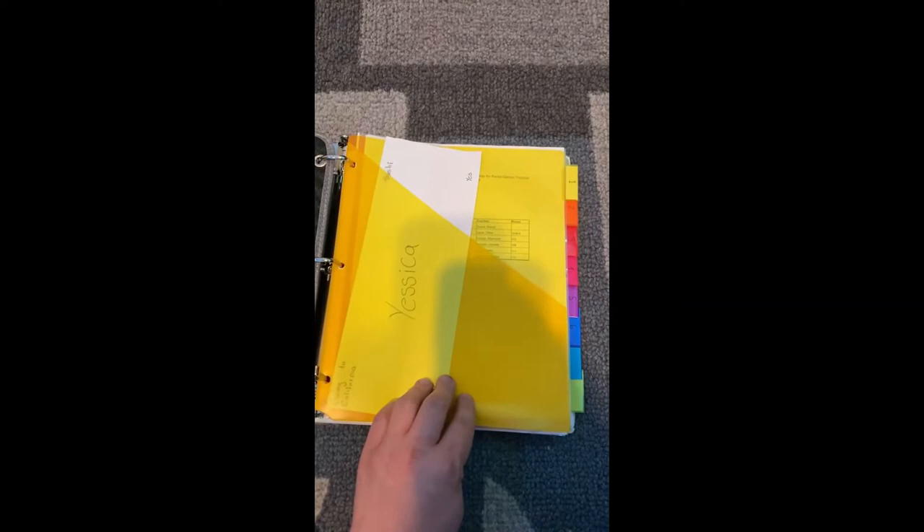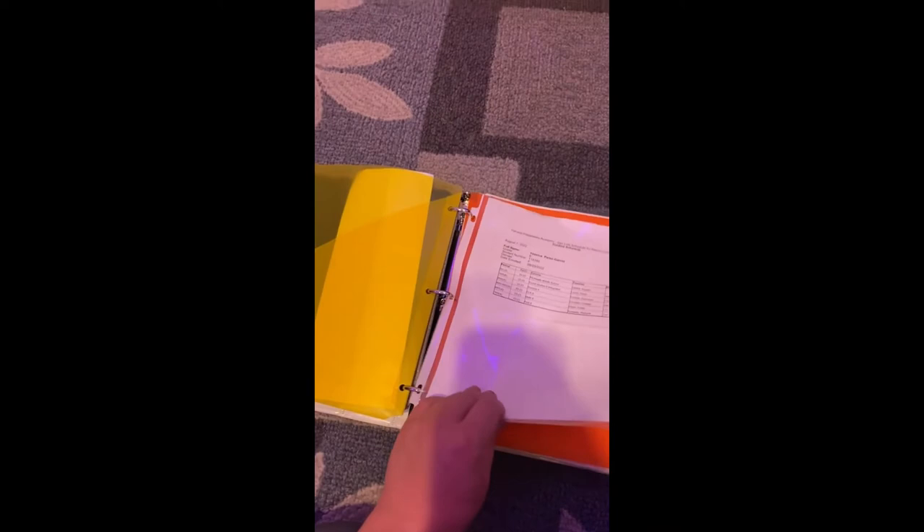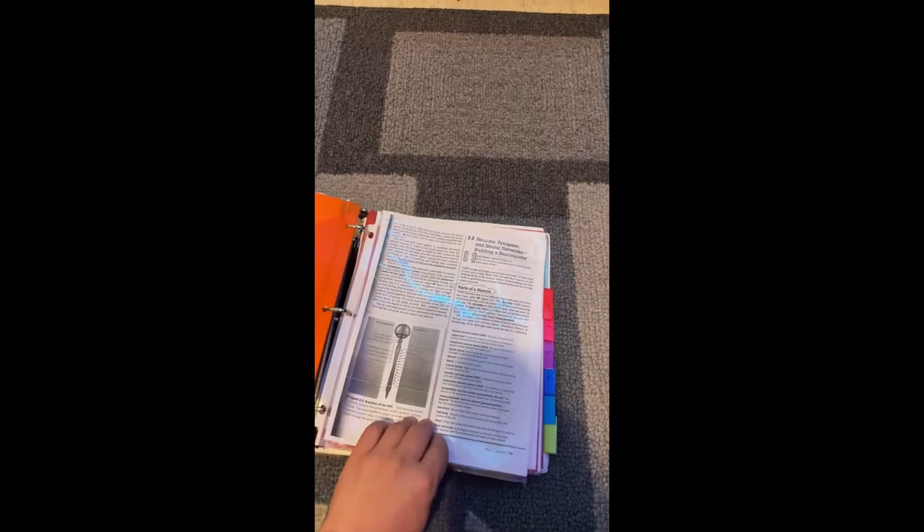Remember, class, that your dividers need to be separated by classes. For example, this student has them separated by period — that is awesome, great job. There should be no loose papers inside of your binder. Anything you get from a class needs to go in that class section. This student got their name tag and their class schedule, a second copy from their homeroom, so they placed it in their homeroom section. Any work they got in second period went to their second period section, third period, and so on.